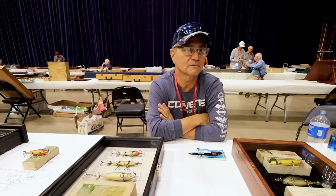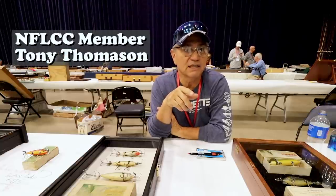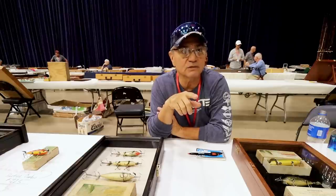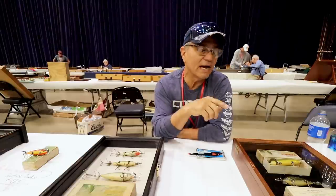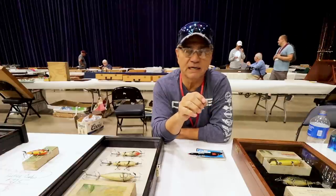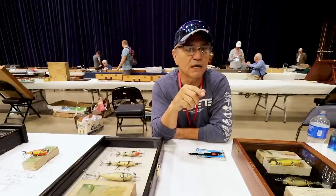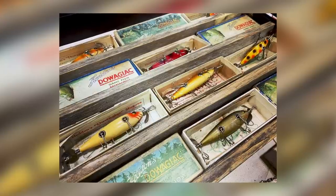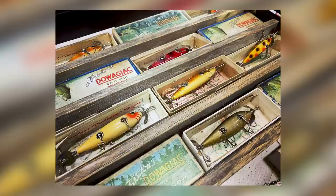So what's the main thing you collect? I collect Heddon — early Heddon. Typically 1912 is my specialty. The reason is they had a lot of different boxes in 1912: they had the pine tree box, white border, blue border, red border — very appealing to the eye. But that's what I do, and I specialize in them in top condition. I like combos: box, paperwork, and the bait — excellent to mint condition. That's my specialty.